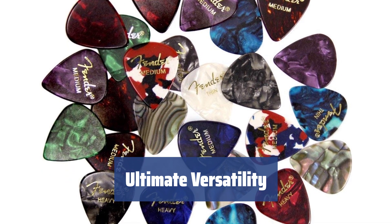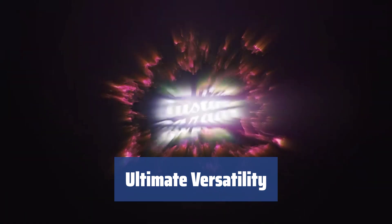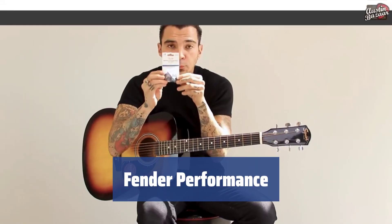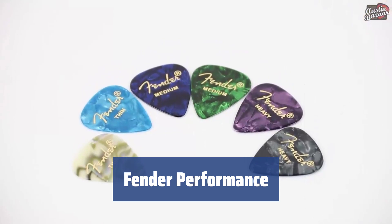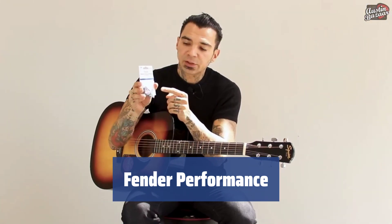From rhythm to solo playing, these picks are versatile enough for any style. Find the perfect pick to match your strings and elevate your playing experience. Get the most out of your guitar with Fender picks. Experience the legendary quality and craftsmanship that musicians have trusted for generations.